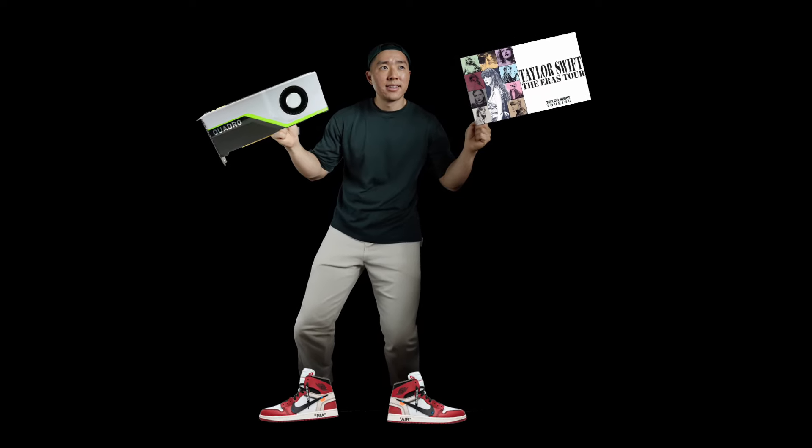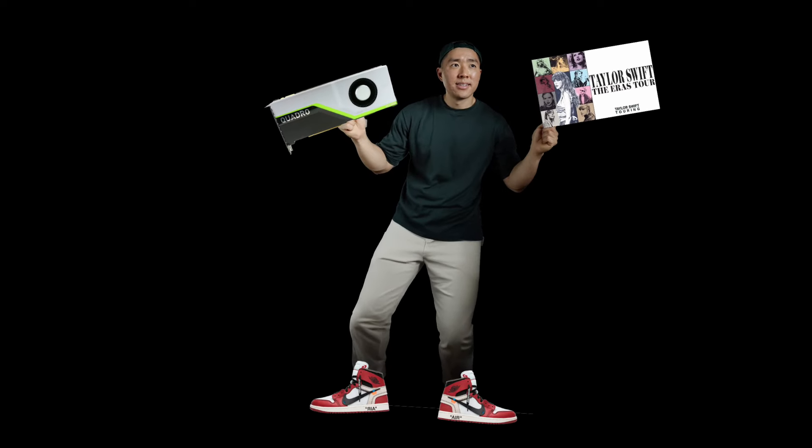If somebody is offering ten thousand dollars for Taylor Swift tickets and I have the opportunity to buy for a couple hundred bucks — even if I'm not a fan or don't believe in her brand at all — how many of us are willing to make that trade? I'm not saying let's all go out and stock up on GPUs and Taylor Swift tickets, but just trying to help understand the concept. Technical analysis is all about supply and demand — what's trending and understanding the marketplace.